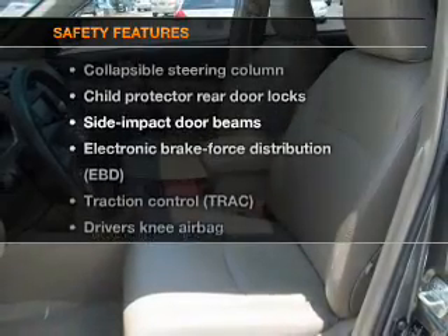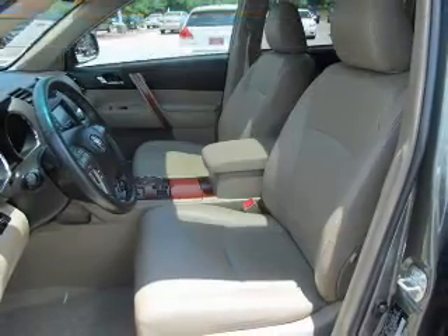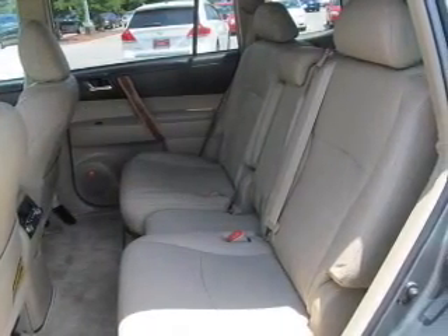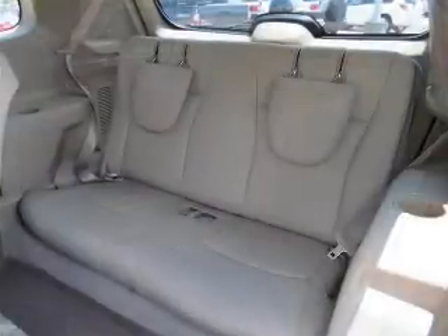If safety is a high priority, rest assured knowing that these top safety components are included: a backup camera, side airbag, traction control, stability control, daytime running lights, and low tire pressure warning.